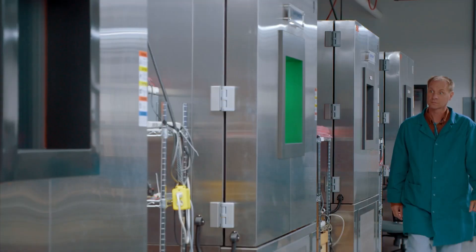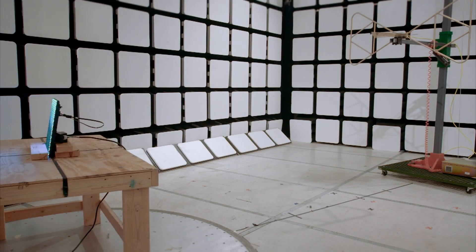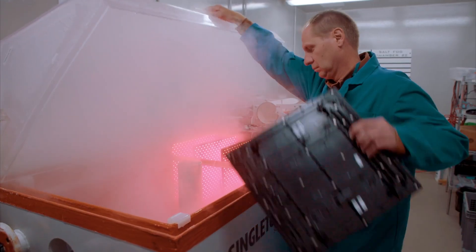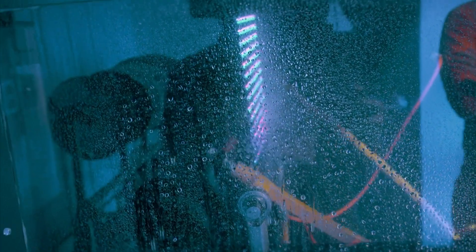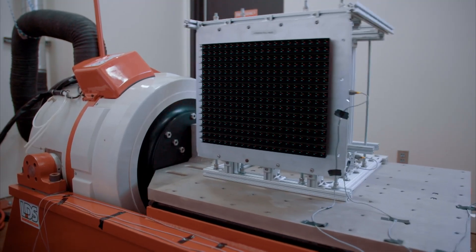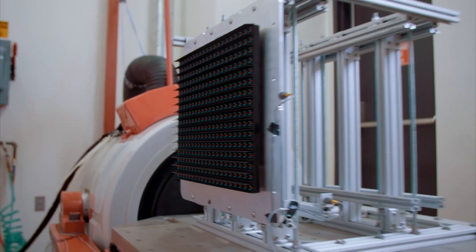Before the halo board can be shipped to Atlanta, the panels are put through hell. It's important to test the components so they'll stand up to vast temperature changes, rain, and snow — because they do not want them breaking down at key moments during the big show. Vibrations caused by the sliding roof could also take their toll on the screen, so the team is making sure the display can withstand the opening and closing of the roof.